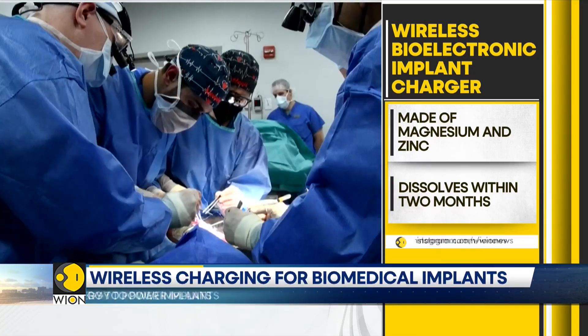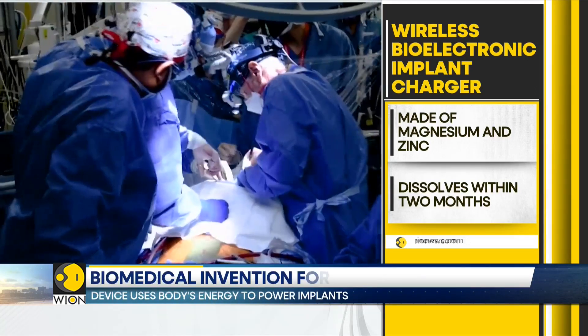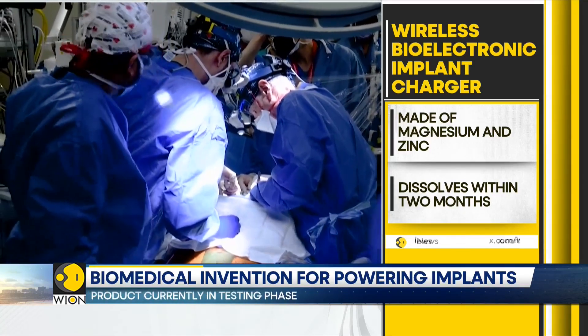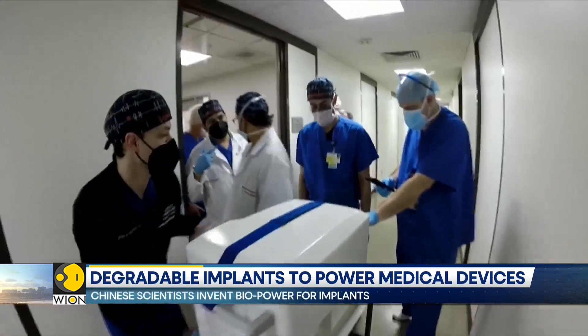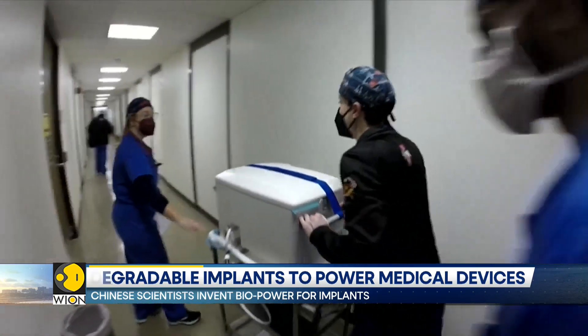The wireless charger is made of things that are already present in our bodies, like magnesium and zinc. It dissolves within two months and can help deliver medicine to the right places in the body. This medical breakthrough opens avenues for localized, on-demand drug delivery and therapy.